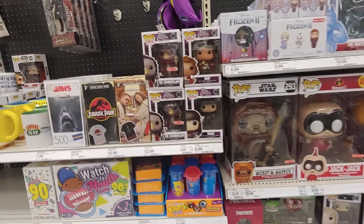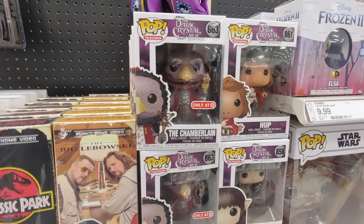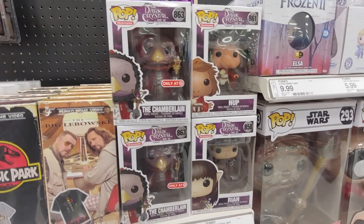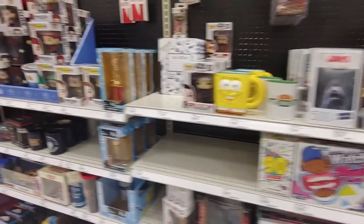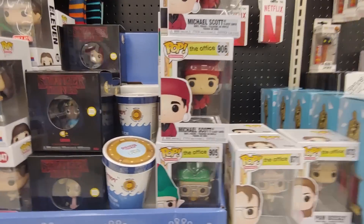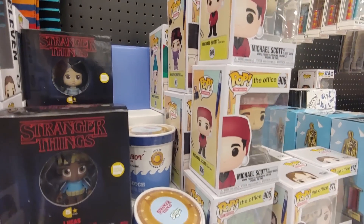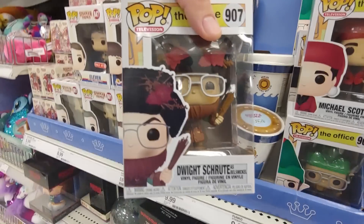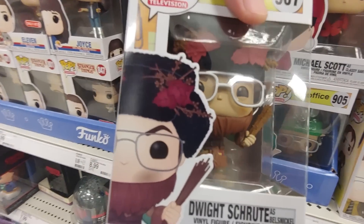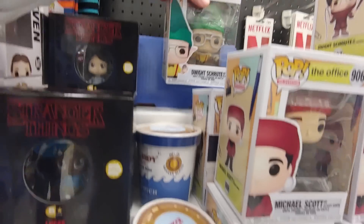They do have a lot of new pops, so let's check them out. They have the Chamberlain from the Dark Crystal — looks like that's an exclusive. A couple other characters from that. Michael Scott from The Office. I guess they have some Christmas versions now. Dwight Schrute back there. That actually looks pretty cool. The Elf as well.